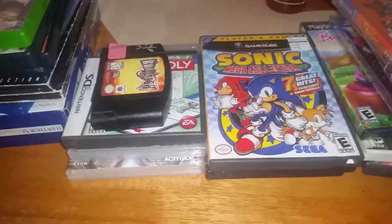Also grabbed a PS2 controller — it's a little dirty, but hopefully it still works. My friend has been asking me for some PS2 controllers.